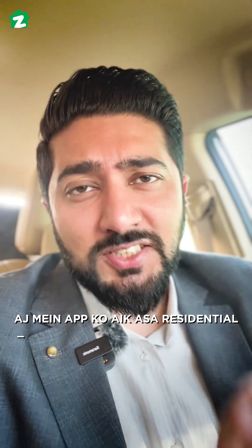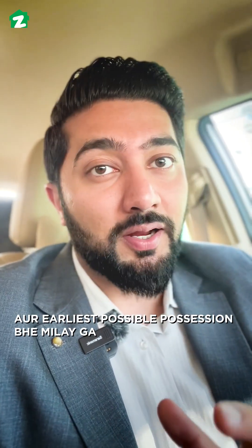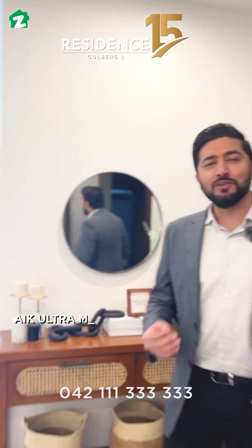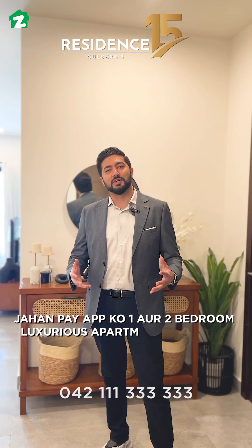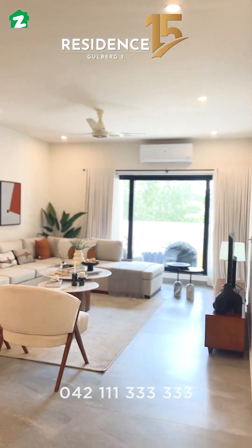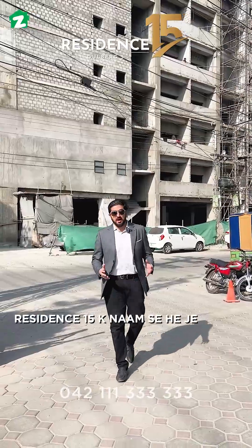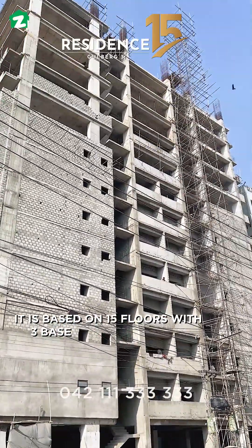Today I am going to show you a residential project where you will get maximum capital gains and earliest possible possessions. I am talking about Residence 15 — an ultra-modern residential project where you will get one or two bedroom luxurious apartments. It is based on 15 floors with 3 basement parking.